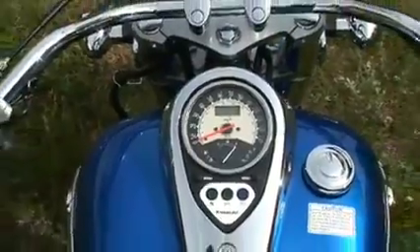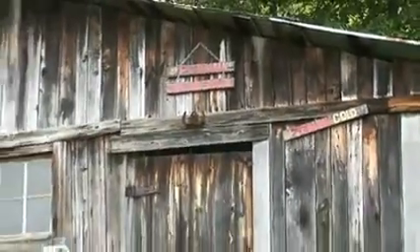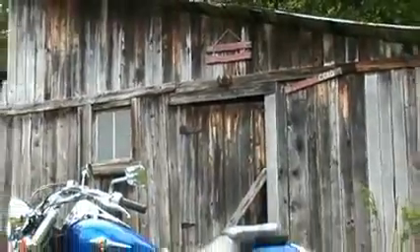This particular model is available in three colors: Metallic Diablo Black, Candy Diamond Red, or Candy Plasma Blue.